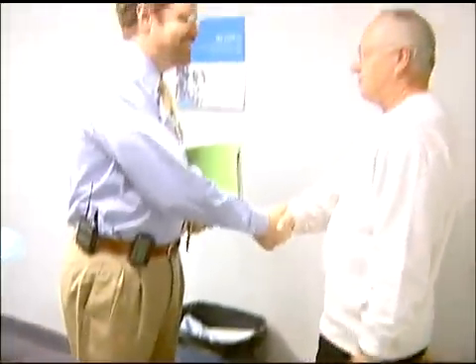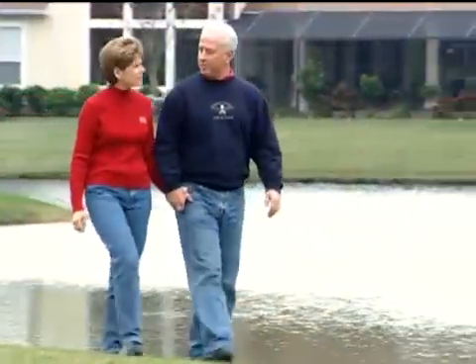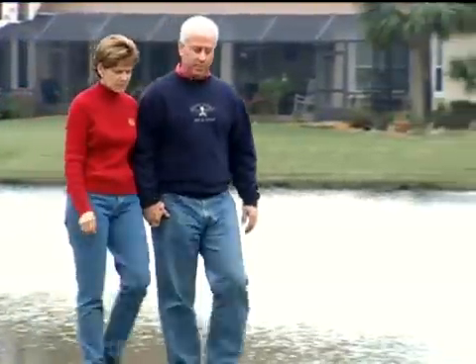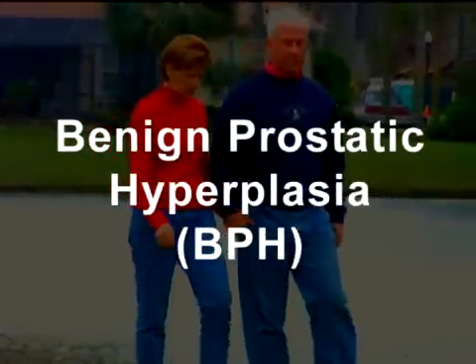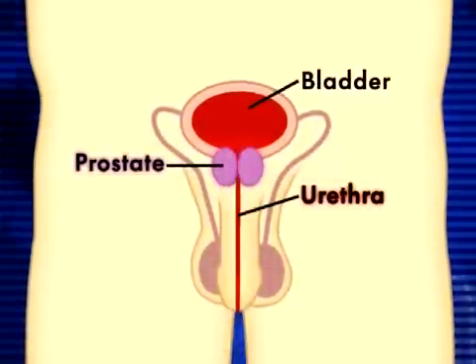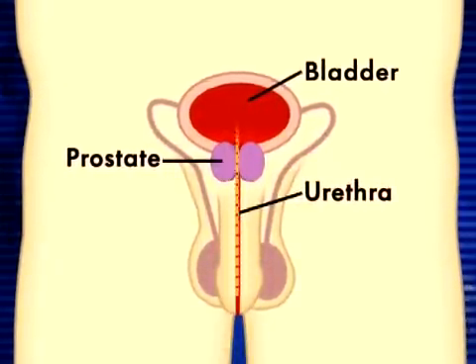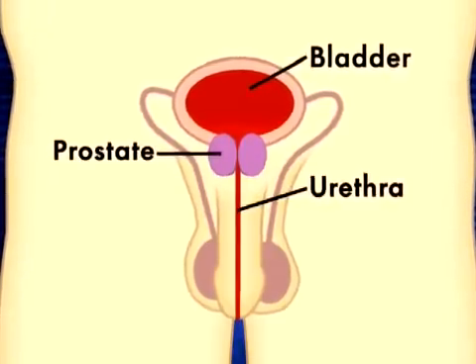Millions of men are faced with the problem of constantly urinating, always feeling their bladder is never completely empty — they're suffering from enlarged prostate symptoms. Roughly half of all men over 60 will develop the prostate condition known as benign prostatic hyperplasia, or BPH, where the prostate enlarges, pressing on the urethra and obstructing the flow of urine. It's not prostate cancer, but simply a consequence of aging.